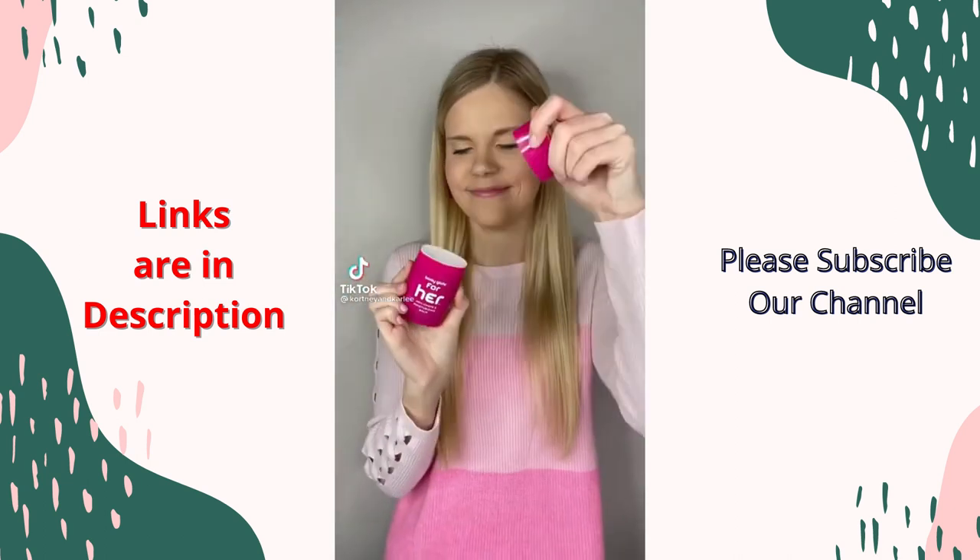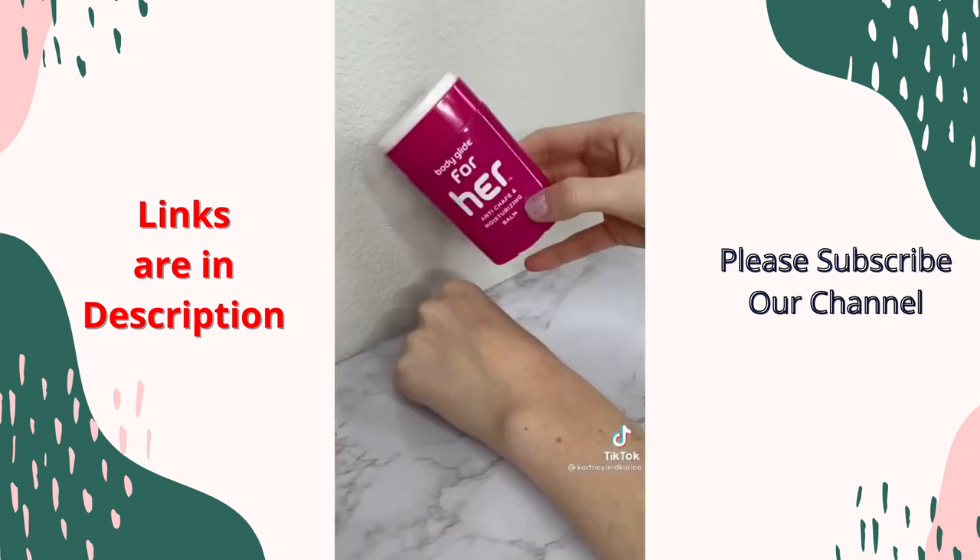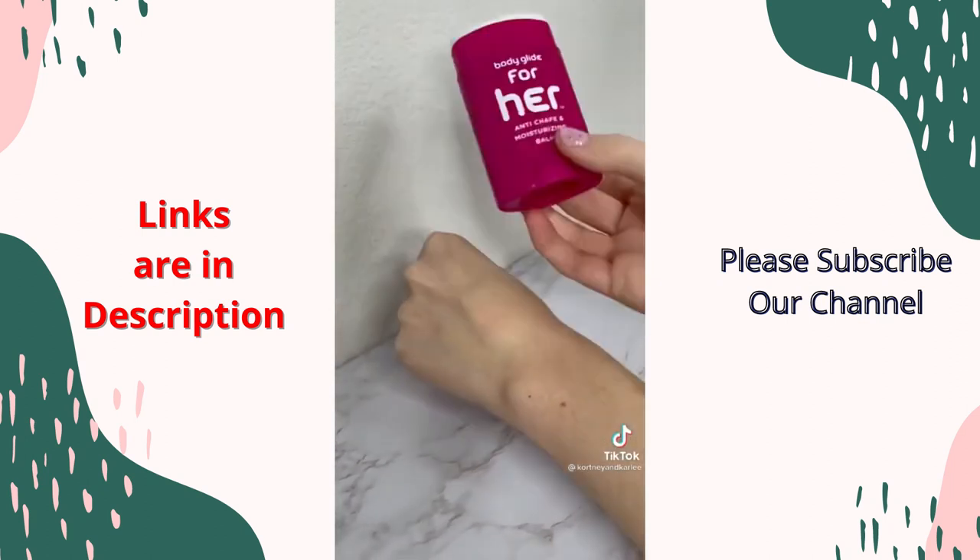Summer travel must-have: this is Body Glide. It is a clear chafing stick that you can put on any area that rubs together. It doesn't come off when you're in the water and is definitely a summer essential.